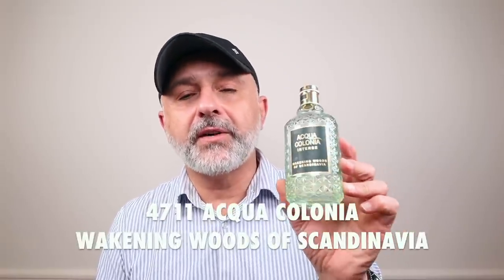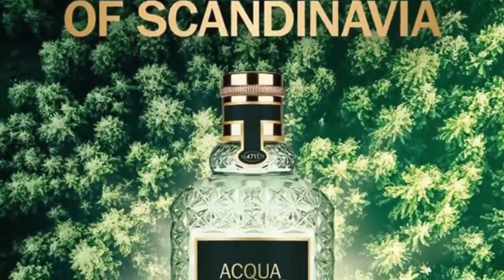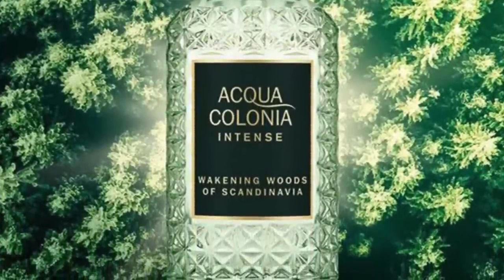Now we're going to talk about two fragrances from the house of 4711 Aqua Colonia Intense. The first is Wakening Woods of Scandinavia — a great green, woody, camphoric fir fragrance. Very fresh but green and woody and earthy at the same time. It's got fir, bergamot, pink pepper, and coriander — so definitely spicy and fresh touches with juicy citrus fruitiness, green earthy touches, and woods. It's selling for about $45 but that's a larger 170 ml bottle. Keep in mind it's a cologne, so you'll probably have to replenish it.